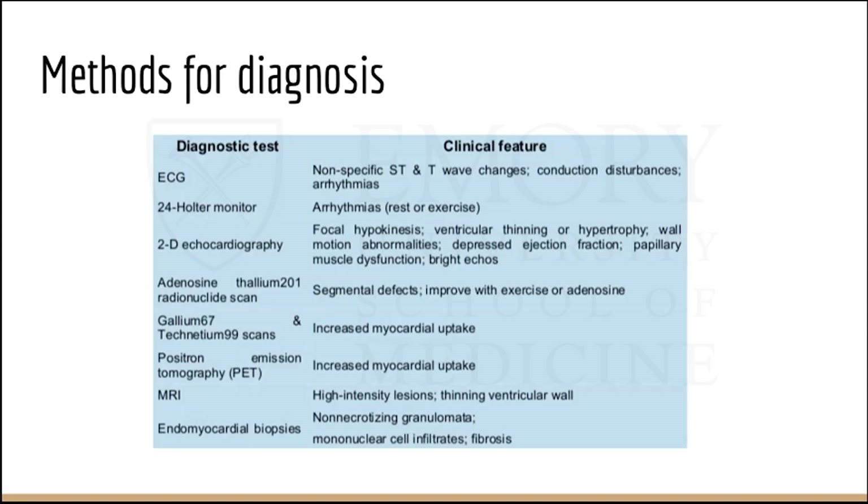If someone has cardiac sarcoidosis, it's a Class 2A recommendation to get an ICD on the HRS guidelines. So if someone has cardiac sarcoidosis, placing an ICD has been my approach. If they do not have cardiac sarcoidosis, you have to be aggressive with screening. We are very aggressive with protecting these patients with defibrillators.